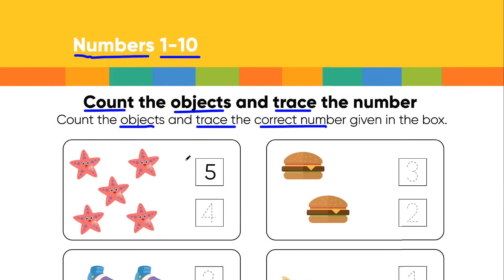In the first box you can see that we got stars. First of all we have to count how many stars there are and then we have to trace the correct number in front of it. So let's start counting: star number 1, star number 2, star number 3, star number 4, and star number 5. So these are 5 in number. In front of it you got two boxes — one box contains number 5 and one box contains number 4. We counted and realized these are 5 in number, so 5 is the correct answer and 4 is the wrong answer. That is why number 5 is traced, because our task is to trace the correct number given in the box.